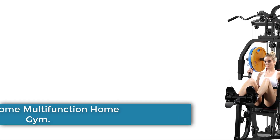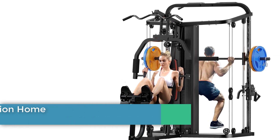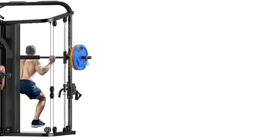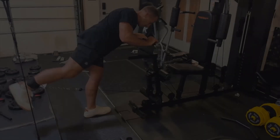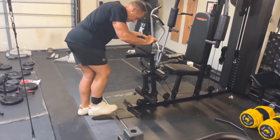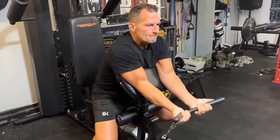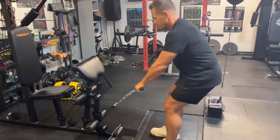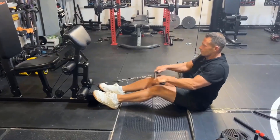Number 5: SunHome Multifunction Home Gym. The SunHome Home Gym Station offers a versatile and robust solution for comprehensive home workouts. Made from durable alloy steel, its dimensions of 96.85 inches in depth, 55.12 inches in width, and 86.61 inches in height accommodate a variety of exercises including chest presses, leg extensions, lat pull-downs, and more. Featuring an upgraded design that combines a home gym station with a Smith machine, it supports efficient muscle strengthening and total body workouts.